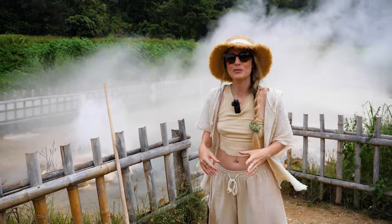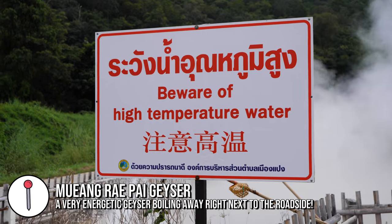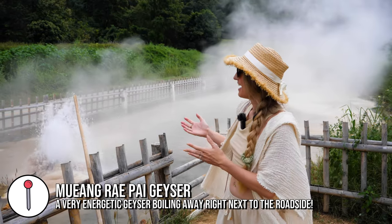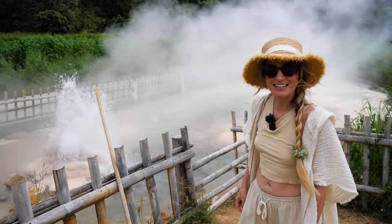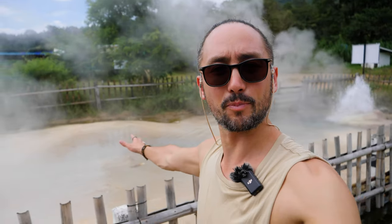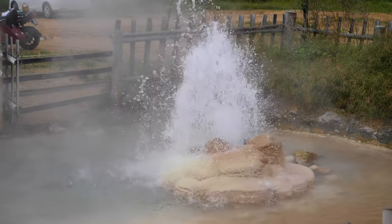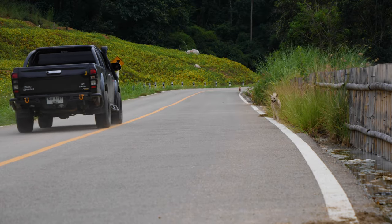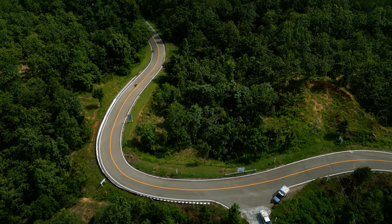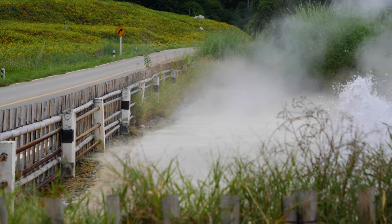We've just done a loop circuit back to Pai that was recommended because it goes past this geyser — there's just steam bubbling away next to the roadside. You can see how hot this water is from the steam coming off it; it's got to be over 100 degrees coming out of that geyser, flowing down into the farmland valley below. There are dogs running along the road, and it's a very popular motorbike route — an amazing place with a lot of geothermal activity.